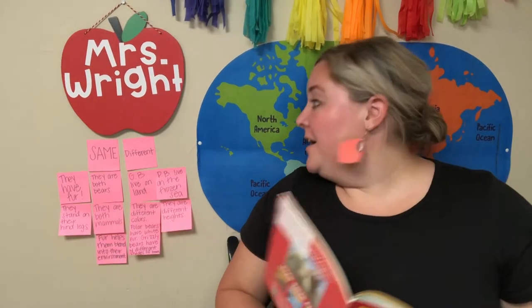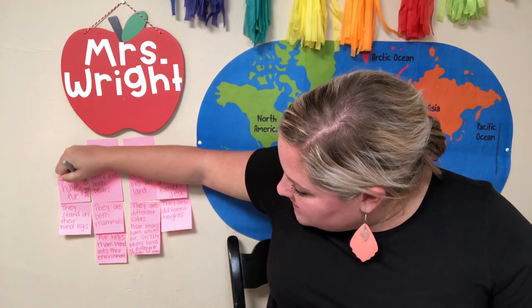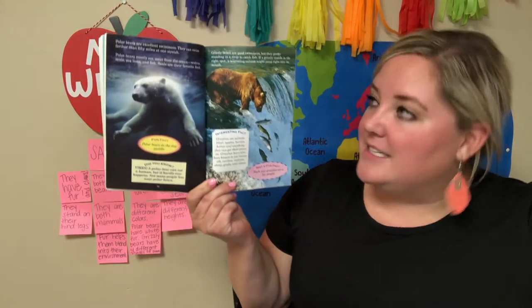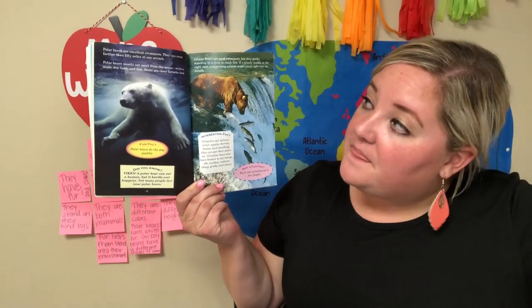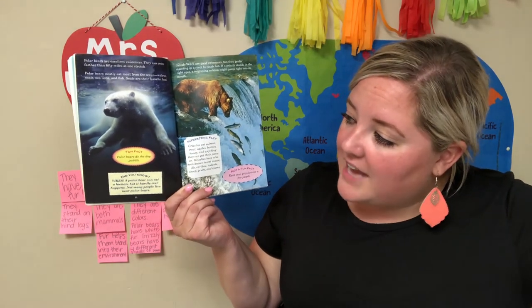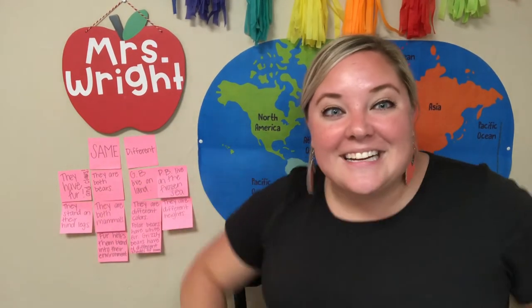Polar bears are excellent swimmers — they can swim farther than 50 miles at one stretch. Polar bears mostly eat meat from the ocean: walrus, seals, sea lions, and fish. Seals are their favorite food. Fun fact: polar bears do the dog paddle! Did you know a polar bear can eat a human, but it hardly ever happens? Not many people live near polar bears.